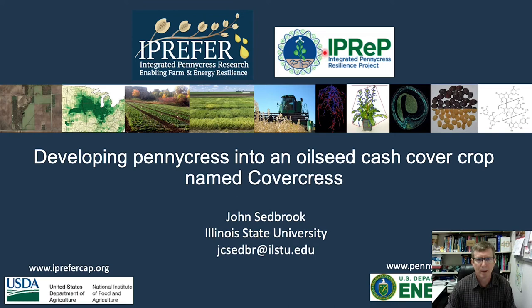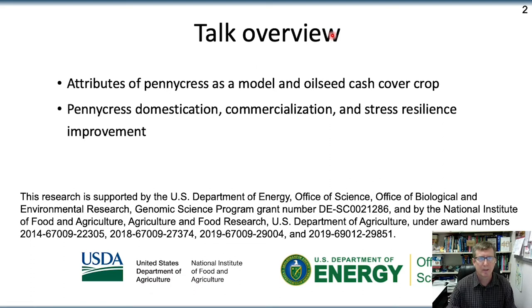Hello, my name is John Selbrook. I'm a professor of genetics at Illinois State University, and I want to thank Mark Smith and the organizers for giving me this opportunity to discuss our work in developing pennycress into the new oilseed cash cover crop for the Midwest. I'll talk about the attributes of pennycress as a model and a new crop, and in particular, talk about our efforts to domesticate and commercialize this new crop.